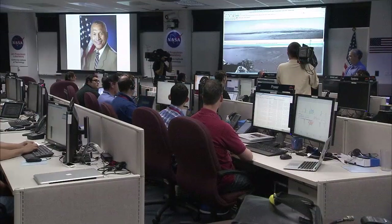Hello, this is Charlie Bolden, NASA administrator, speaking to you via the broadcast capabilities of the Curiosity rover.